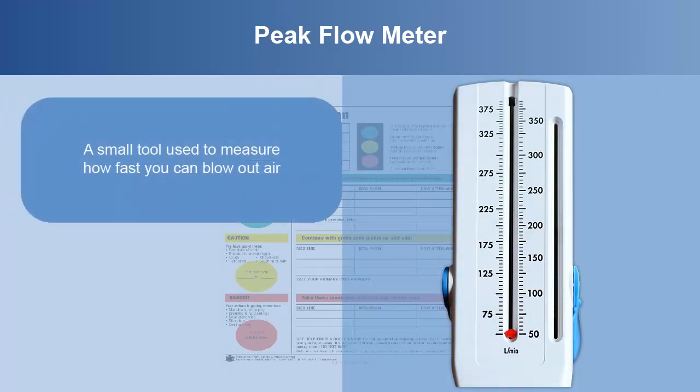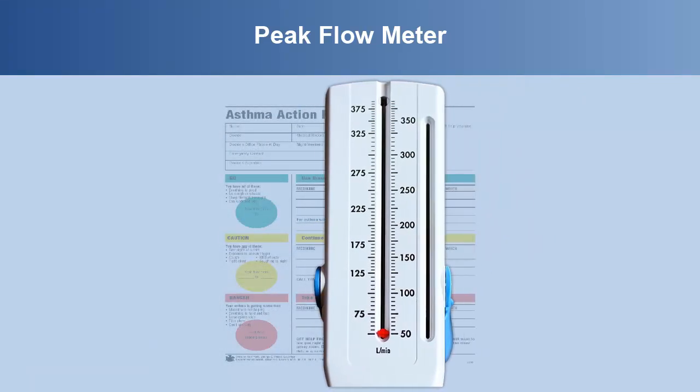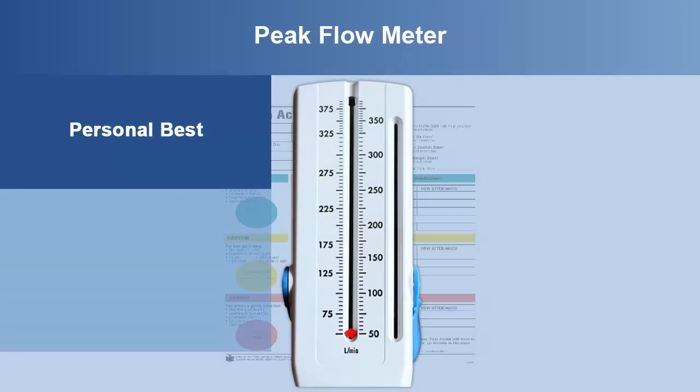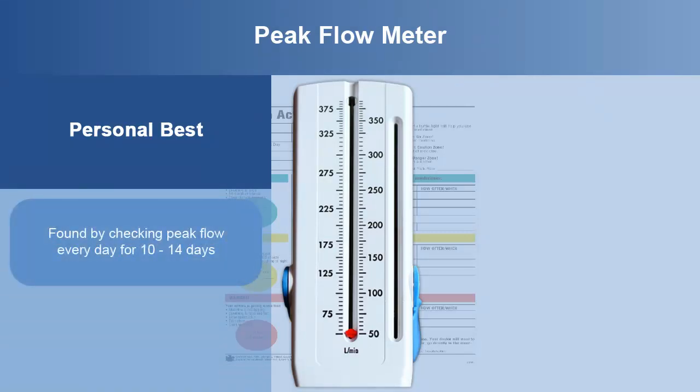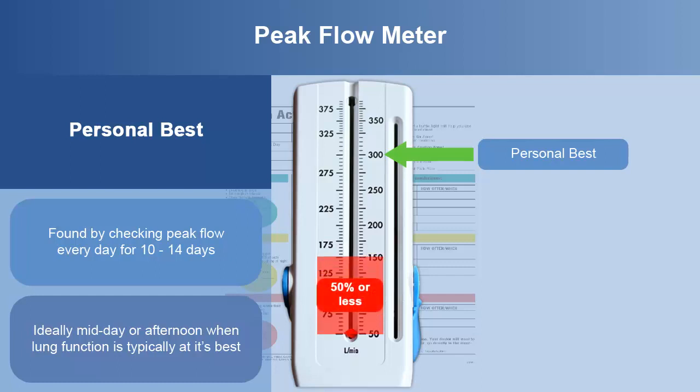A peak flow meter is a small tool used to measure how fast you can blow out air. Peak flow is a measurement used to help understand which zone of the asthma action plan you are in. The personal best peak flow is found by checking peak flow every day for 10 to 14 days, ideally midday or afternoon, when lung function is typically at its best. 50% or less of the personal best is the red zone, when you should get help right away. The zone between 50% and 75% of personal best is the yellow zone, where additional inhaled quick relief medicine is recommended. Above 75% is the green zone, where you usually just take your controller medicine as prescribed.